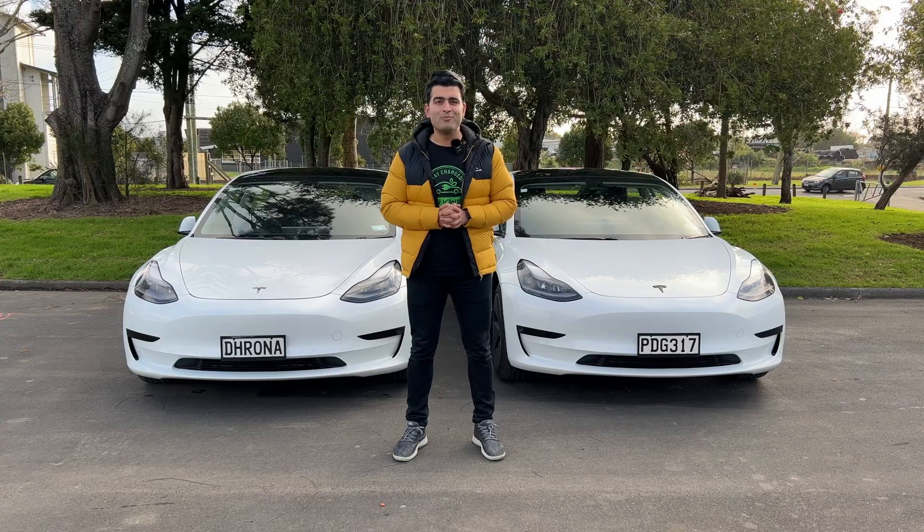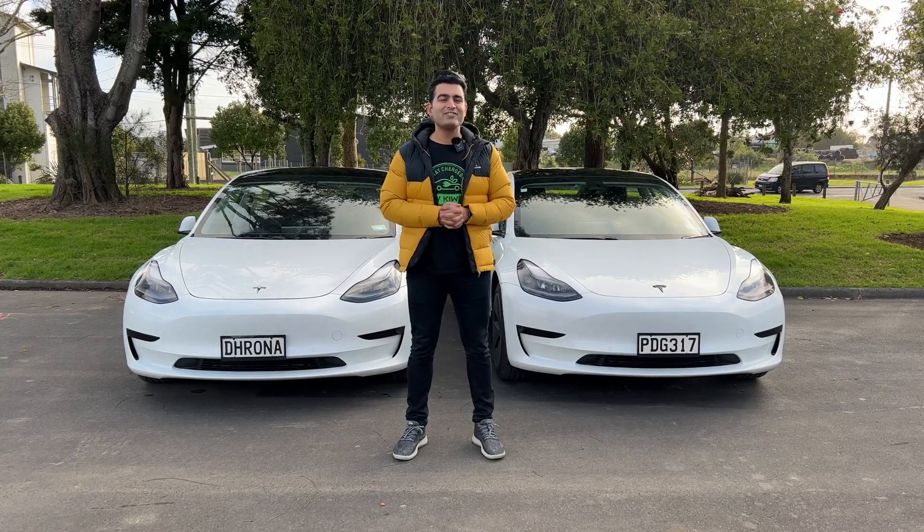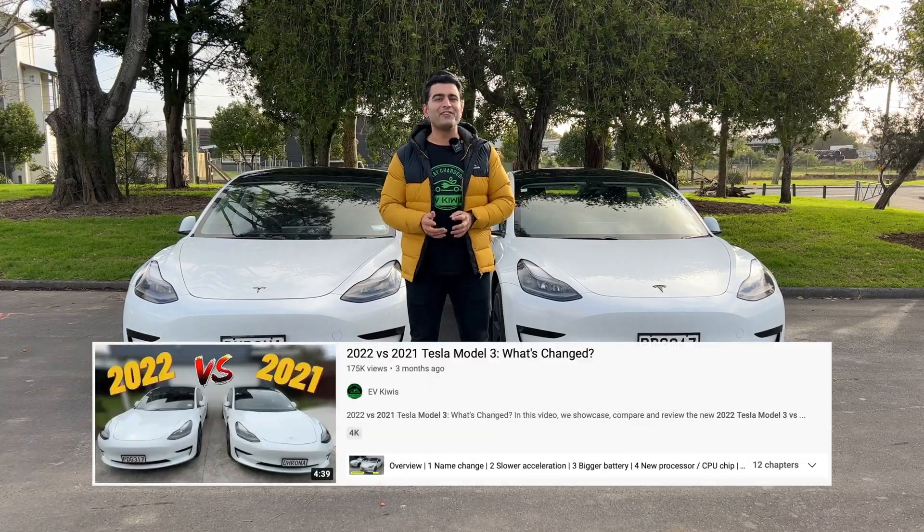Now that's not the only difference between these two models. If you'd like to see a detailed side-by-side comparison, you can check out my previous video right here.